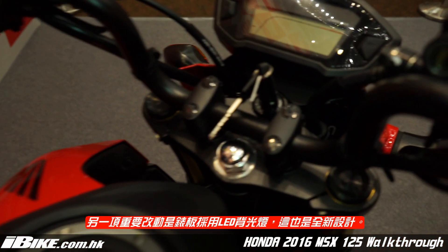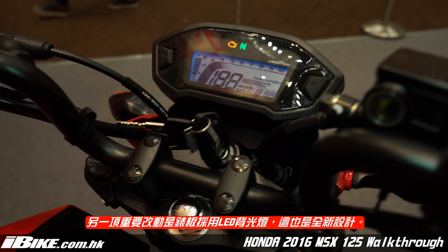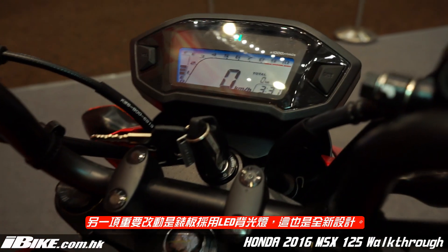I would like to show you the mirror, which features LED backlighting — an all-new feature compared to the previous model.